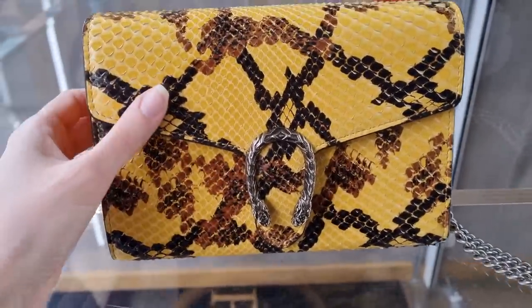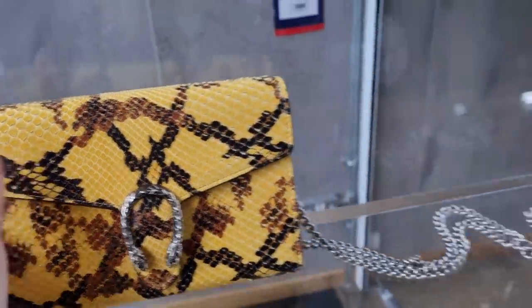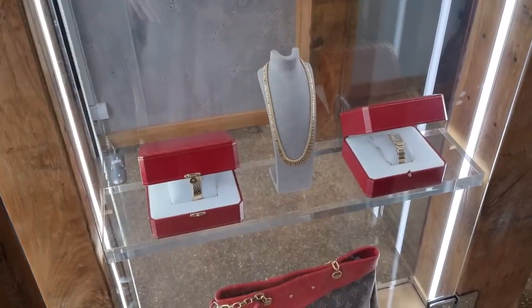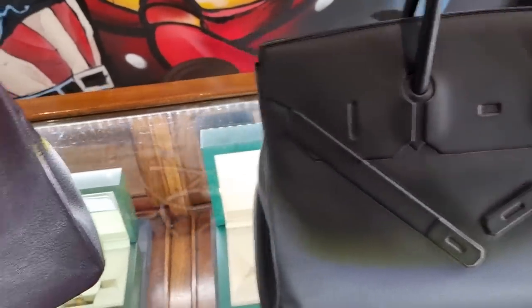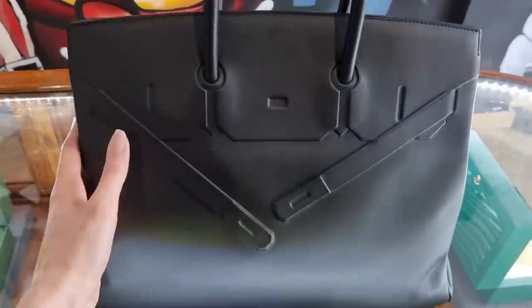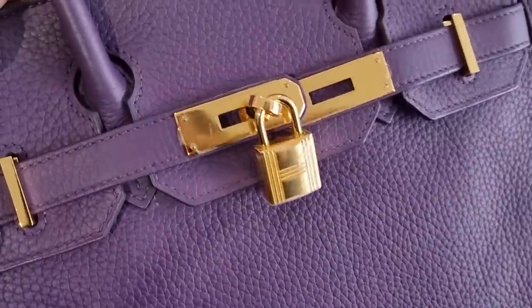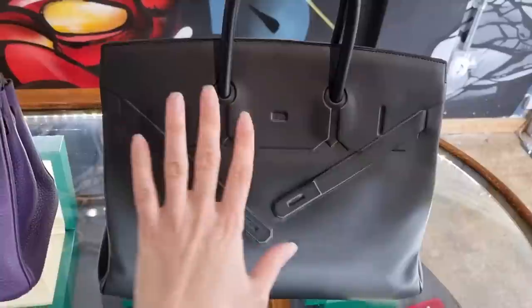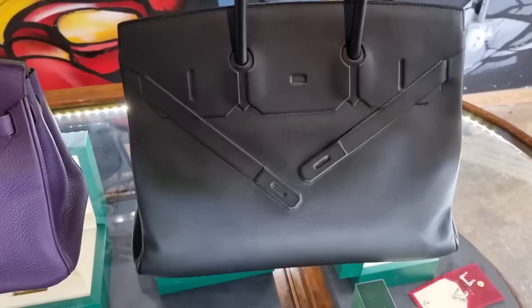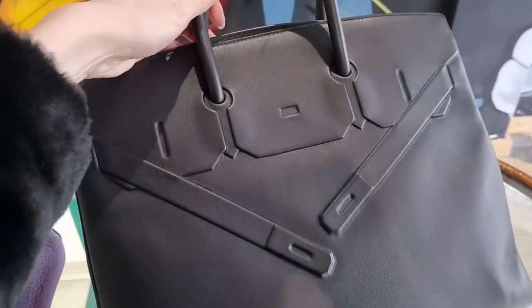A little Gucci Dionysus - I've never seen this, it's like a tiger python print. And just like the other shop, lots of Cartier here. Here's another little Louis Vuitton. This is the Shadow Birkin in size 35 with gold hardware - amazing! It still has the stickers on the lock and hardware. The price is 29,950 - not too bad at all. Where else can you find a Shadow Birkin?